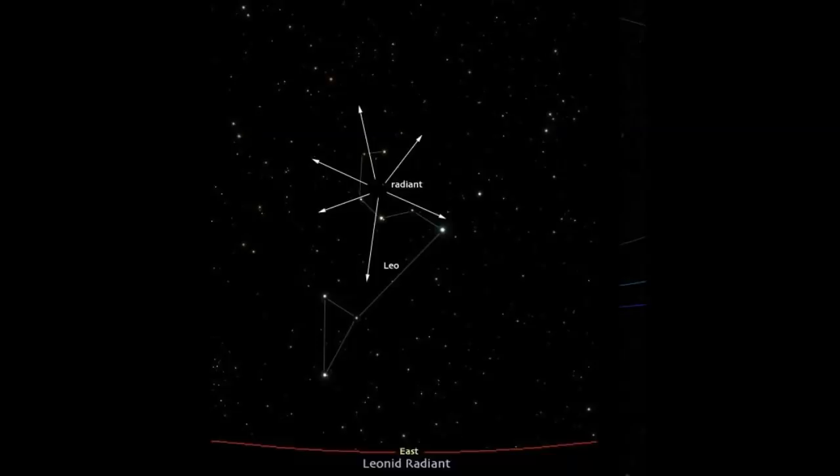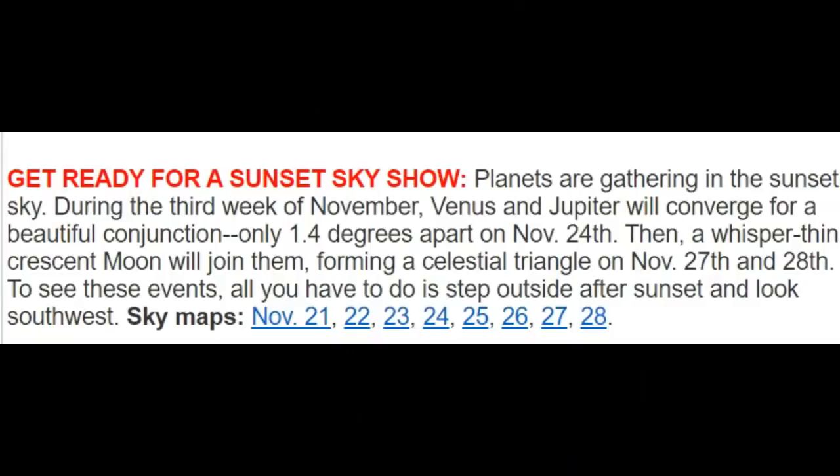Here's the radiant — looking east, notice at the bottom you have Leo the constellation, and right at the top the Leonids will appear to be coming from there. They will spread out just like those arrows in all directions — it's not just a long streak. It depends on how thick the debris trail is, but they are amazing.